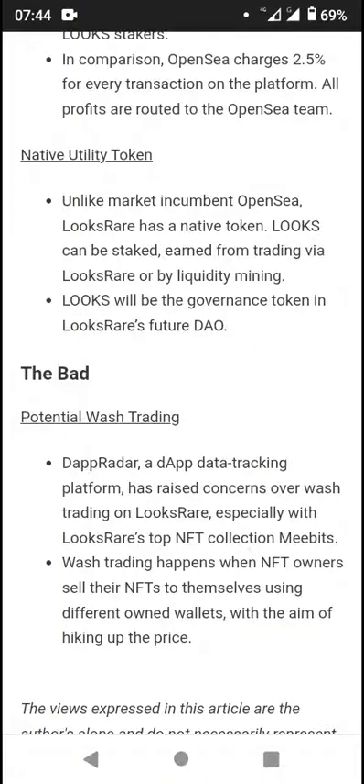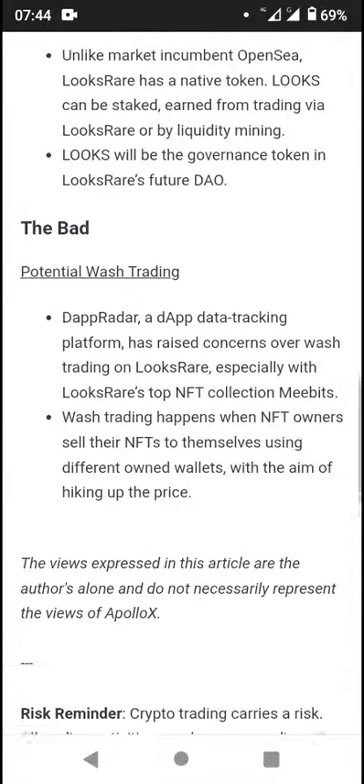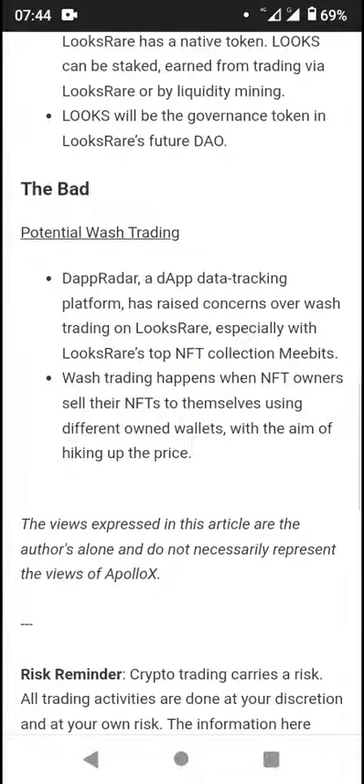Unlike many marketplaces including OpenSea, LooksRare has a native utility token. LOOKS can be staked and earned from trading via LooksRare or by liquidity mining. The LOOKS token will also serve as the governance token in LooksRare.